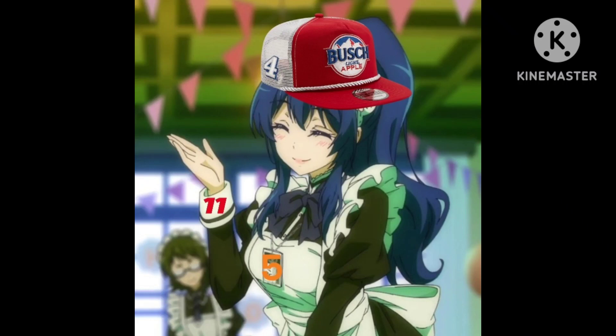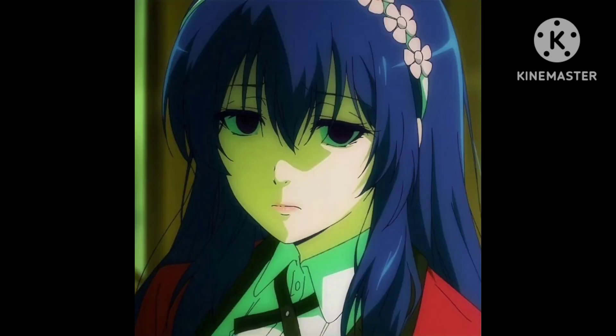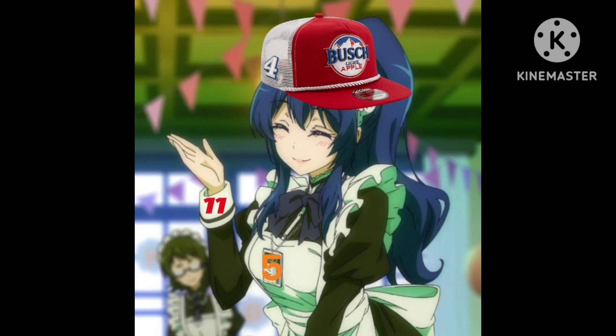Hey guys, Brandon Gomez here, back again with another video, and it's that time of the year again. It's that time where we look at all the beautiful and not so beautiful throwbacks and give them a rating from 0 to 10. Welcome to Rating Every 2023 Darlington Throwback Part 1, The Truck Series. Throwback weekend is my favorite time of the year — it's like NASCAR's Christmas. Tis the season to rate some throwbacks. Without further ado, let's get into it.